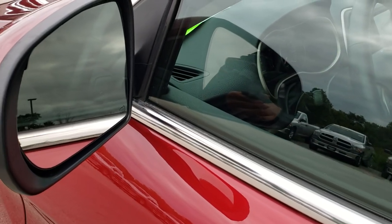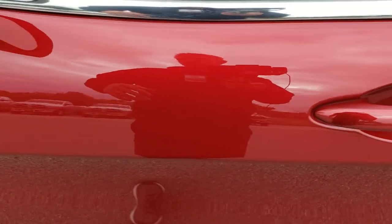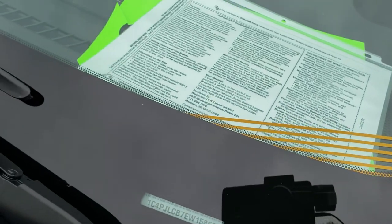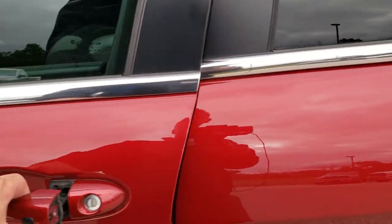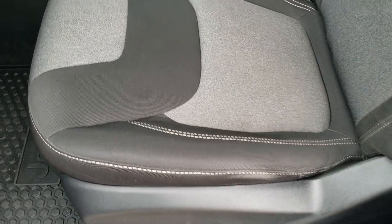It comes with the heated mirrors and the enter-and-go system. Part of the cold weather group is the windshield wiper heaters that go all the way across the windshield. With the enter-and-go system, you can just have the keys in your pocket and it'll automatically unlock the doors for you.